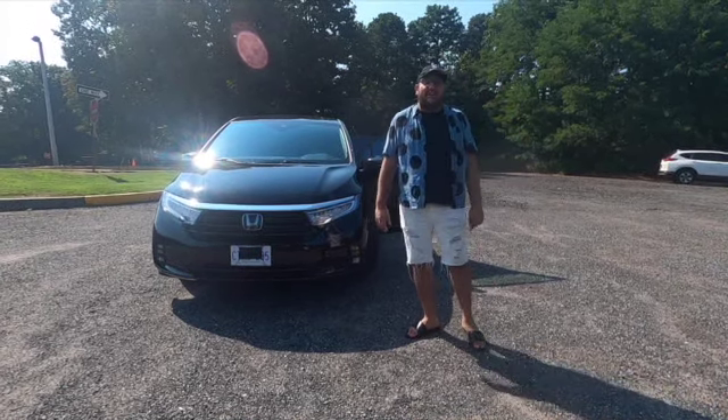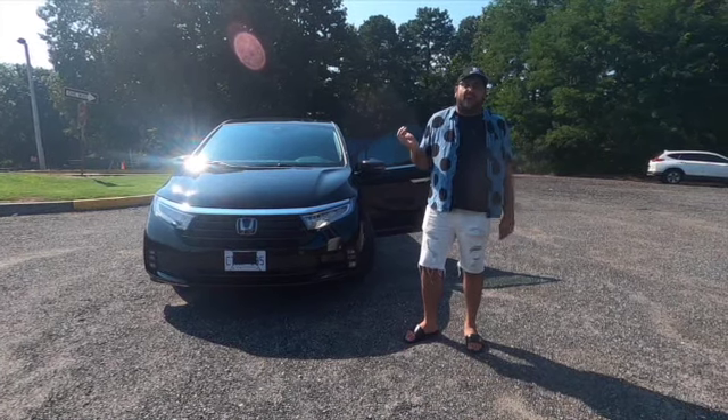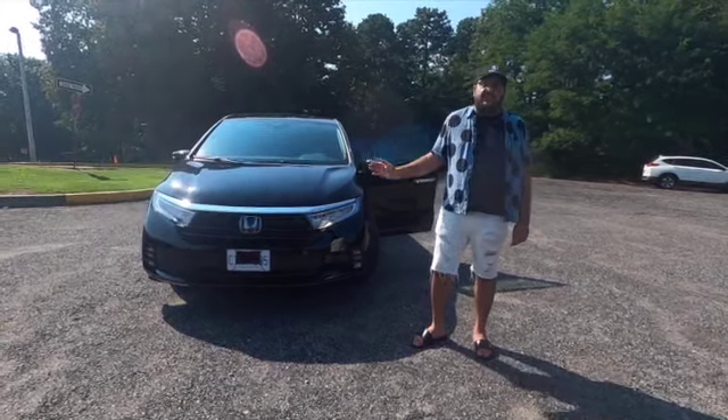Hey guys, welcome back to the channel. This is Autos by Z, my name is Z, and today I have a 2022 Honda Odyssey for you guys in this beautiful Black Obsidian color.